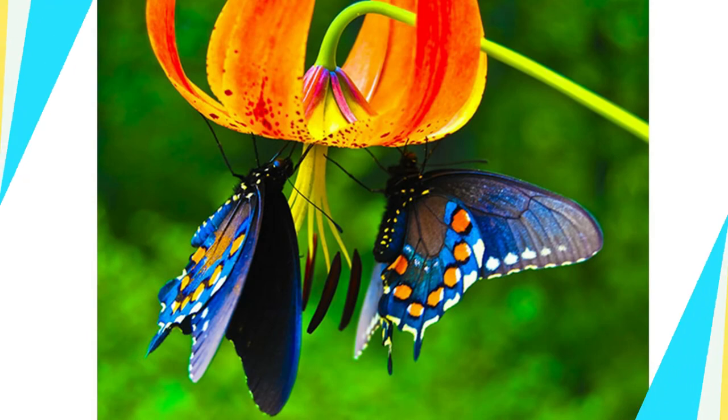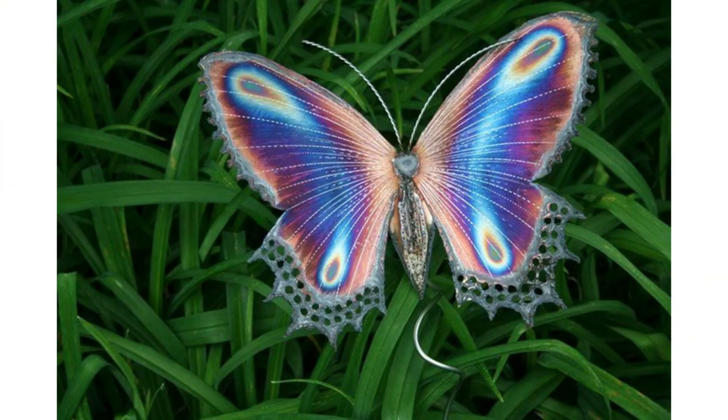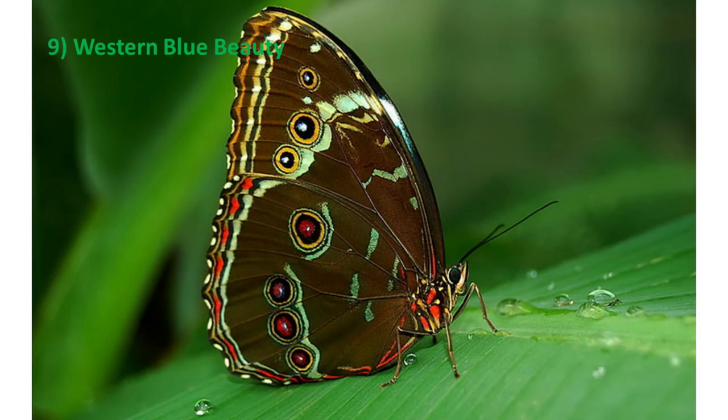Number eight: Blue Clipper Butterfly. The blue clipper butterfly, Parthenos sylvia, is an energetic, fast butterfly. It feeds on tropical plants and is found in Asia. They come in a blue and brown color.